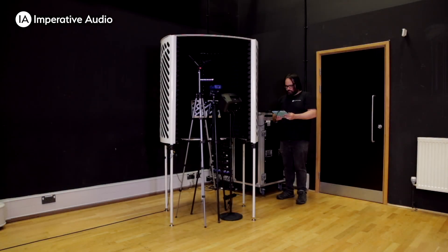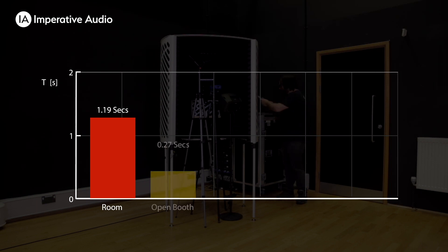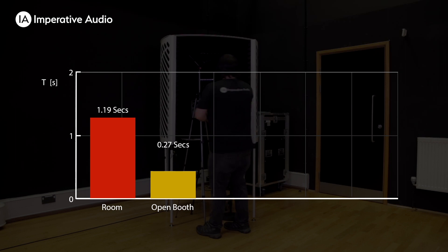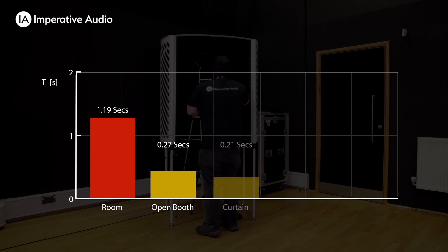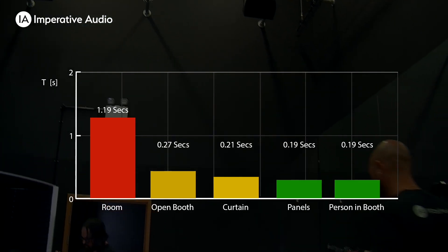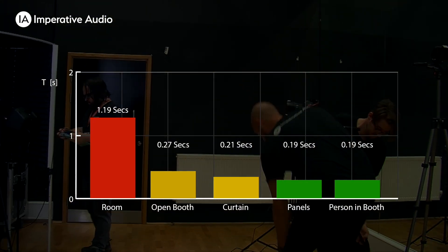So let's take a closer look at the results. The room without the booth measured 1.19 seconds of reflection time. The booth without anything across the opening measured 0.27 seconds. With the curtain we got a measurement of 0.21 seconds. But the best performance of 0.19 seconds is with a person actually in the booth.